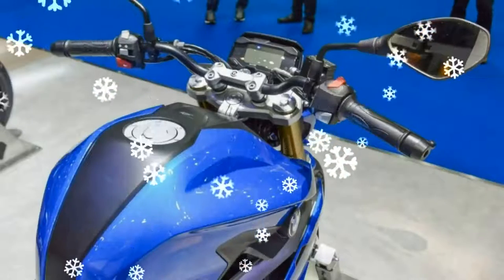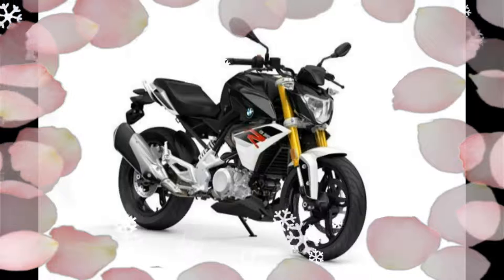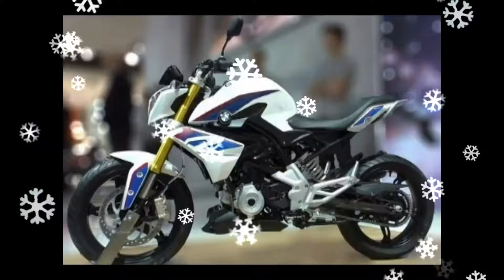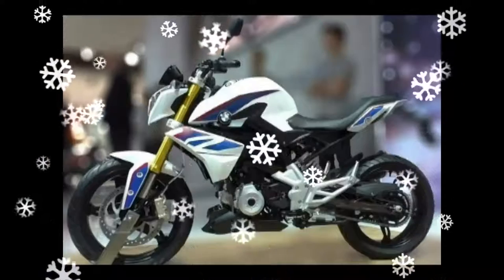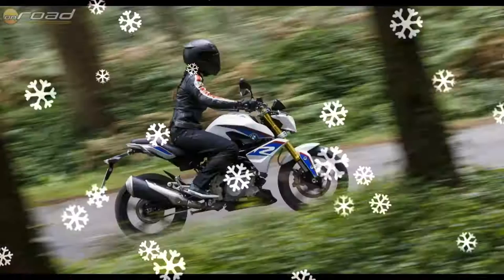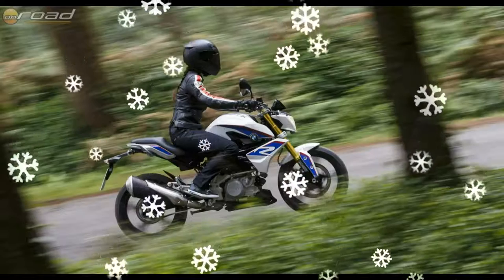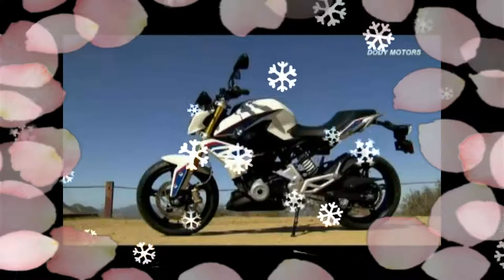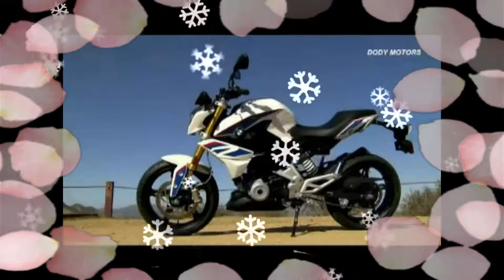The front brake features a radially mounted fixed caliper, and a 240mm disc in the rear with single-piston floating caliper. ABS, standard on all BMW Motorrad motorcycles, is standard. The BMW G310R tips the scales at 158.5kg and has a seat height of 785mm.